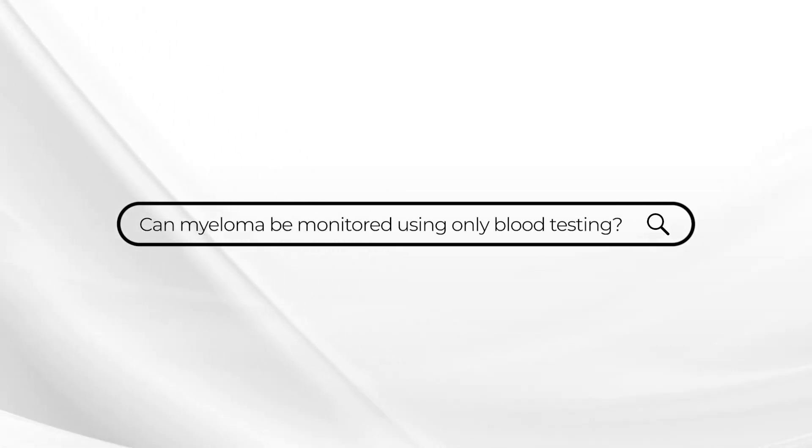This week's Ask Dr. Durie comes from a patient who wants to know if with just blood testing you can safely monitor the status of the myeloma. And increasingly, this is becoming a very important question.